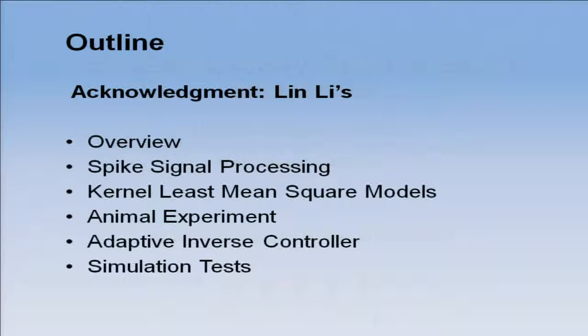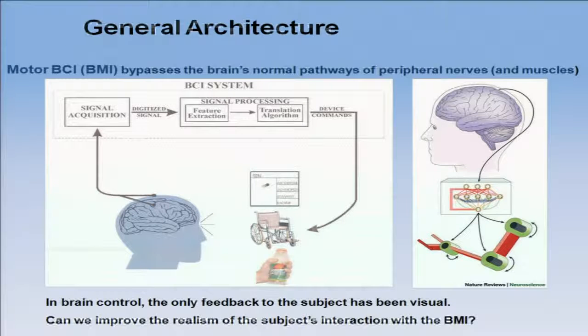First of all, I would like to acknowledge that this is the work of one of my PhD students, Lin Lee. The outline is: I'm going to present the problem first, then talk about signal processing. A lot of my talk will be about signal processing methodologies, because this particular somatosensory interface requires new signal processing. I'll also present some preliminary work with animal experiments and simulations.